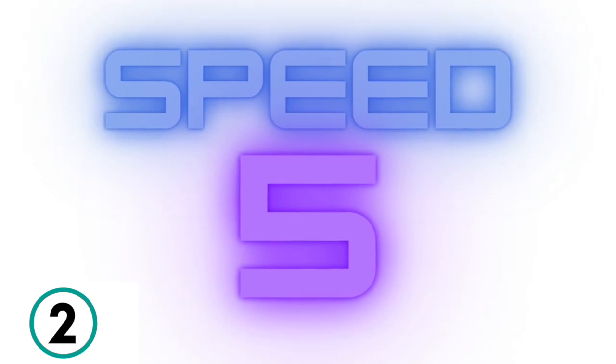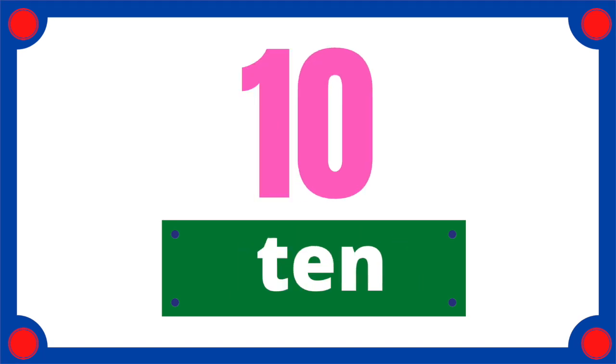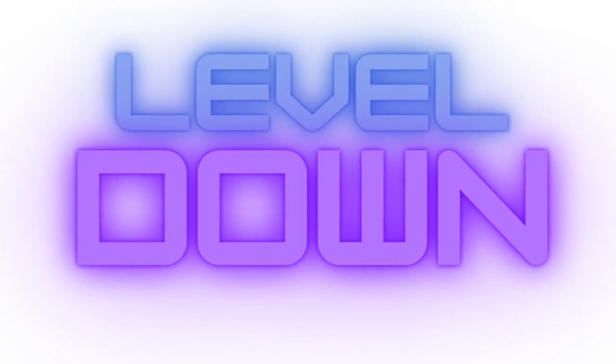3, 2, 1. 1, 2, 3, 4, 5, 6, 7, 8, 9, 10. Great job.